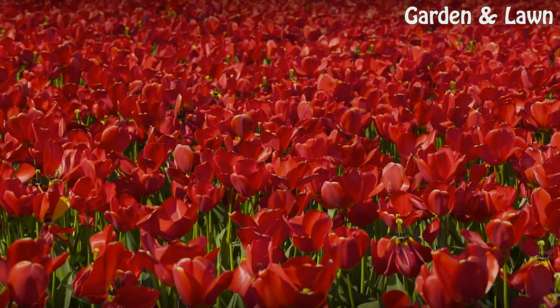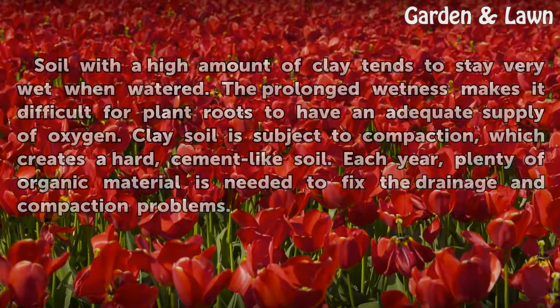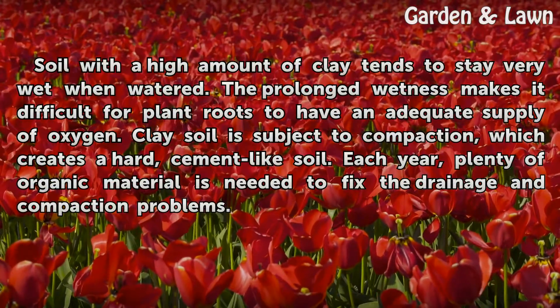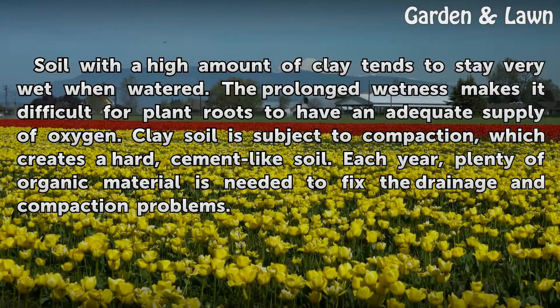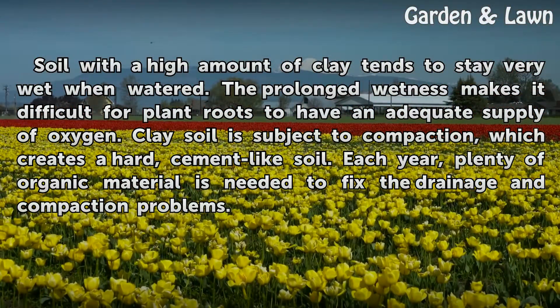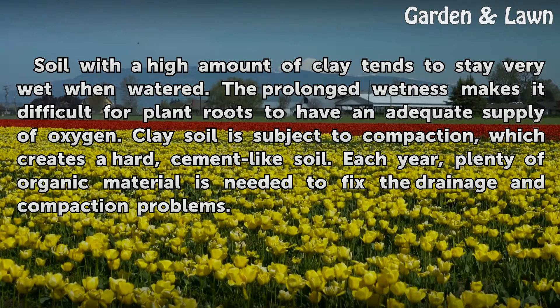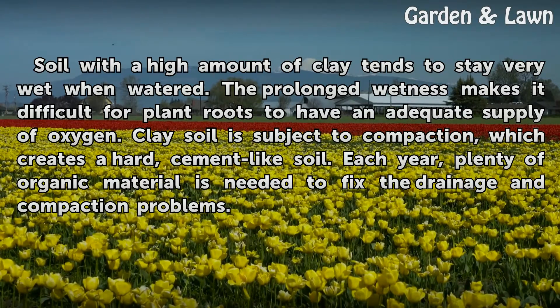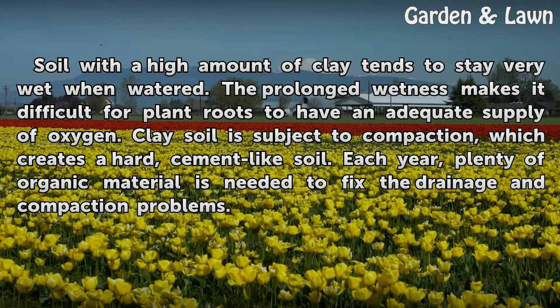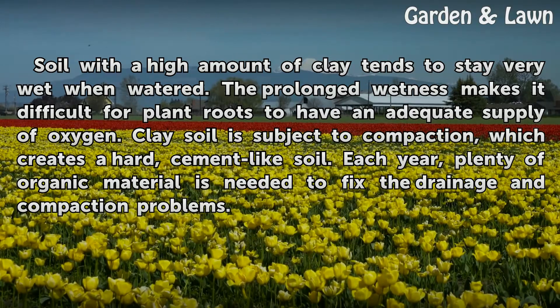Significance: Soil with a high amount of clay tends to stay very wet when watered. A prolonged wetness makes it difficult for plant roots to have an adequate supply of oxygen. Clay soil is subject to compaction, which creates a hard, cement-like soil. Each year, plenty of organic material is needed to fix the drainage and compaction problems.